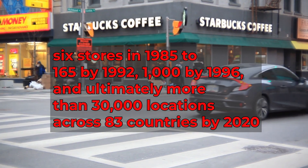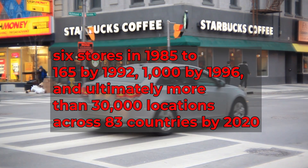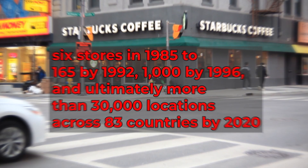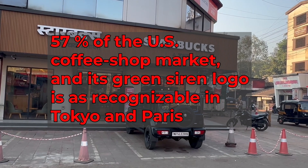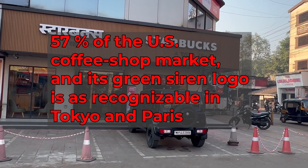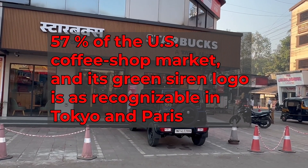1,000 stores by 1996, and ultimately more than 30,000 locations across 83 countries by 2020. Today, Starbucks commands over 57% of the U.S. coffee shop market, and its green siren logo is as recognizable in Tokyo and Paris as it is in New York and Seattle.